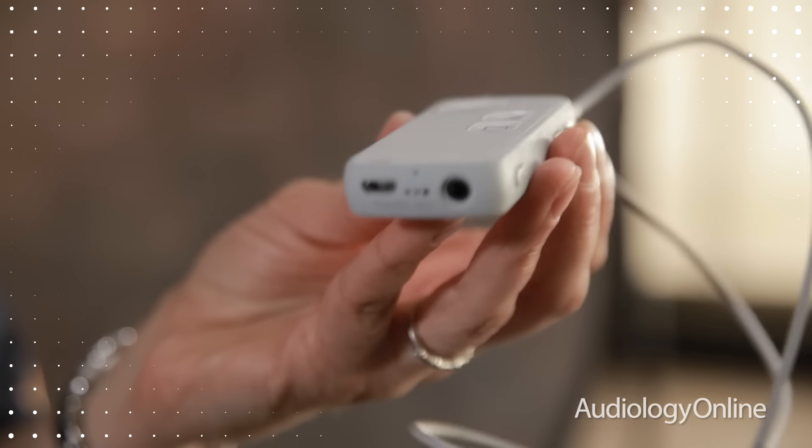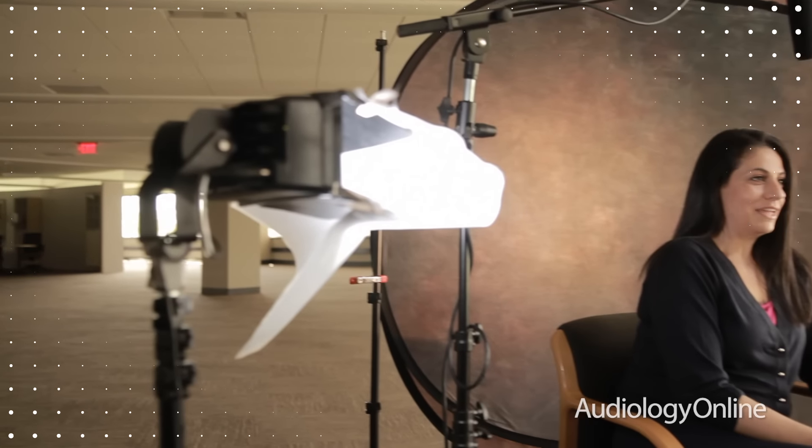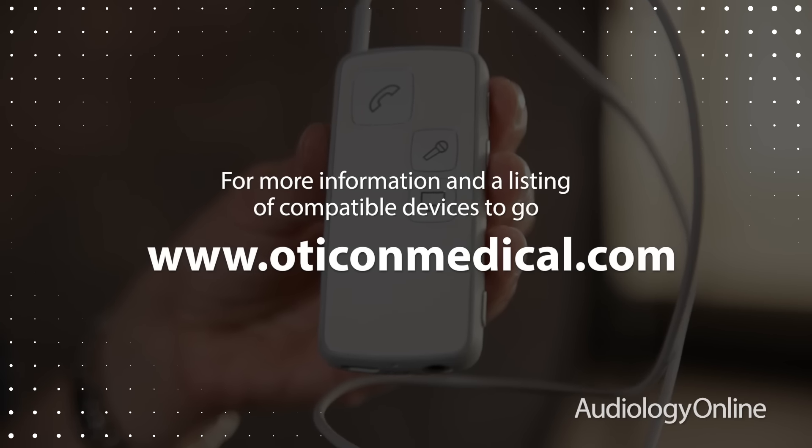The Oticon Medical Streamer and ConnectLine app really is our promise to our recipients to deliver the most advanced technology to give them ease of listening. We believe that sound matters, and we want them to be able to access that sound easily and discreetly. People with implantable solutions have a new, discreet, convenient way to access technology with the Oticon Medical Streamer and ConnectLine app. For a complete listing of compatible devices and additional information, please visit our website at www.oticonmedical.com.